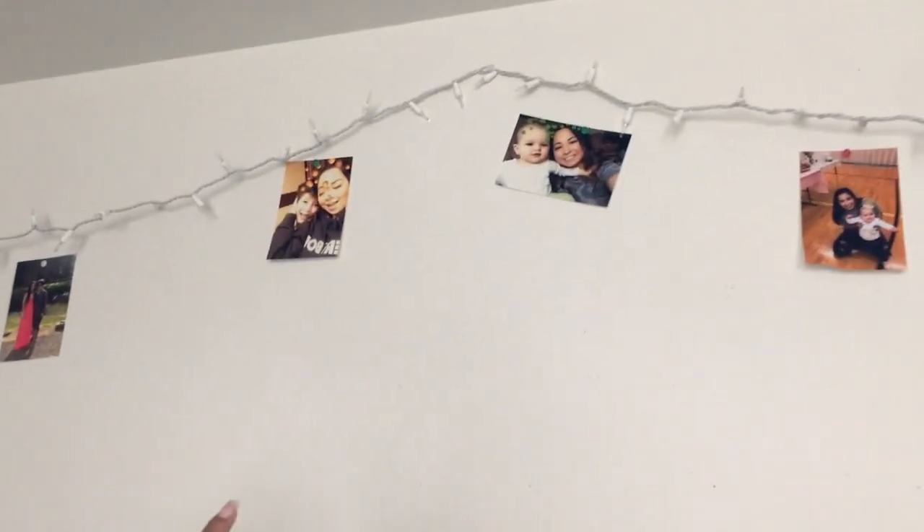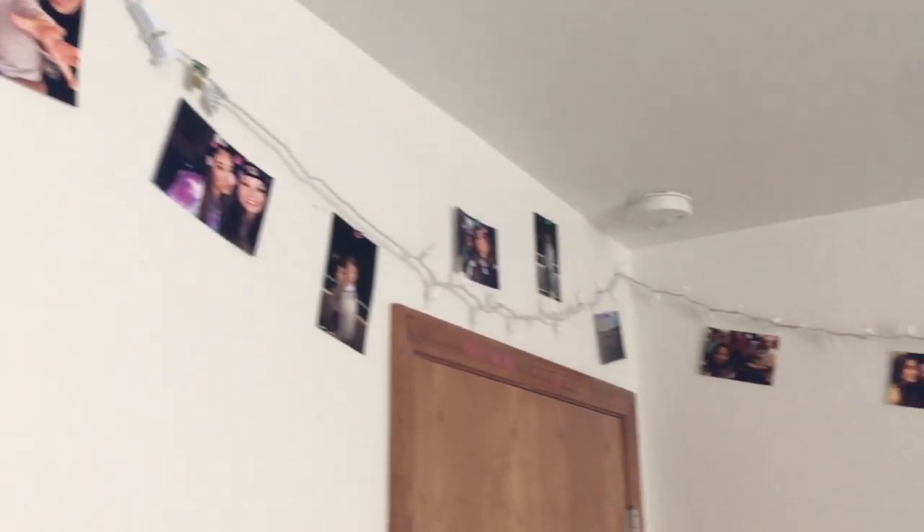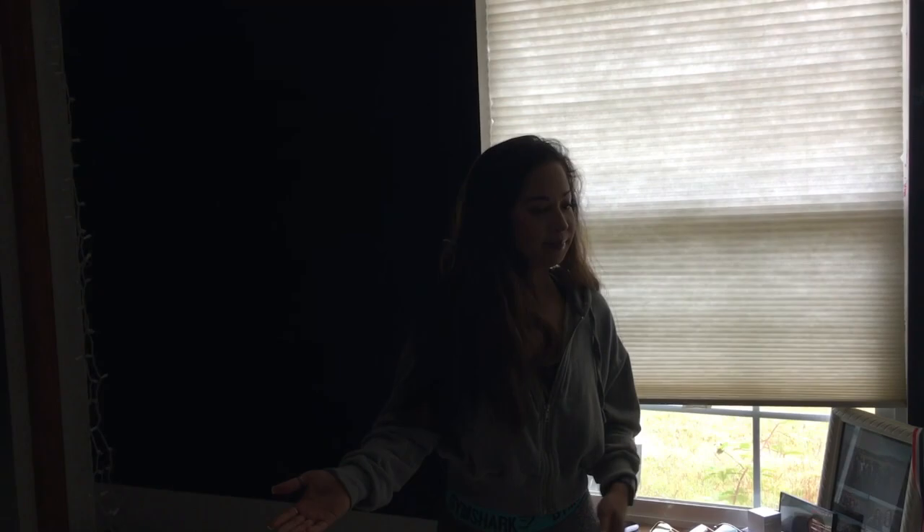Under the lights I hung pictures — that's me and my niece Macy, me and Zach, me and Macy, me and Hayden, me and Hayley — just a bunch of people that mean a lot to me. And that's all! If you liked my room tour give it a big thumbs up, comment below if you have video ideas for me, and thank you so much for watching — bye guys!